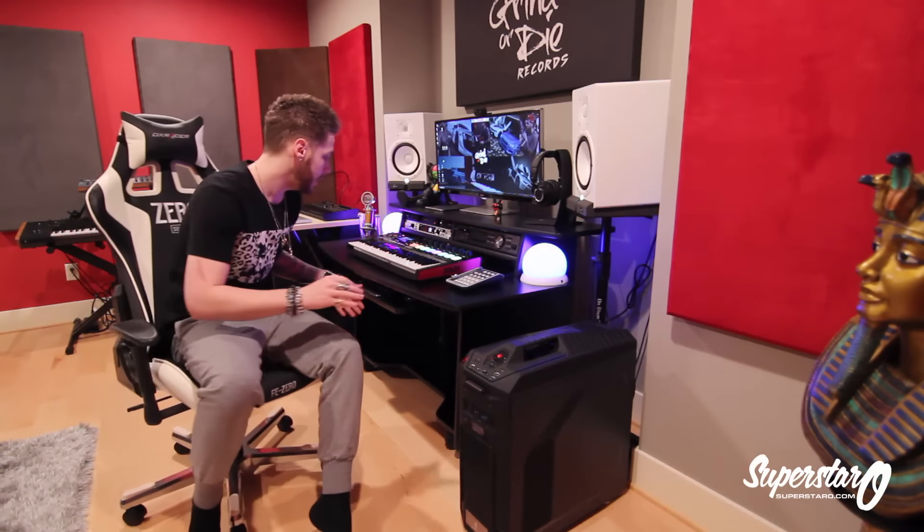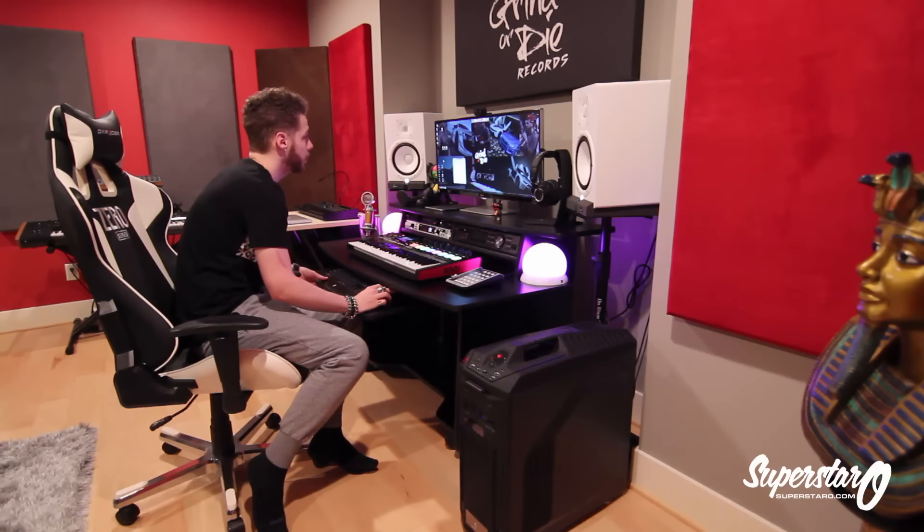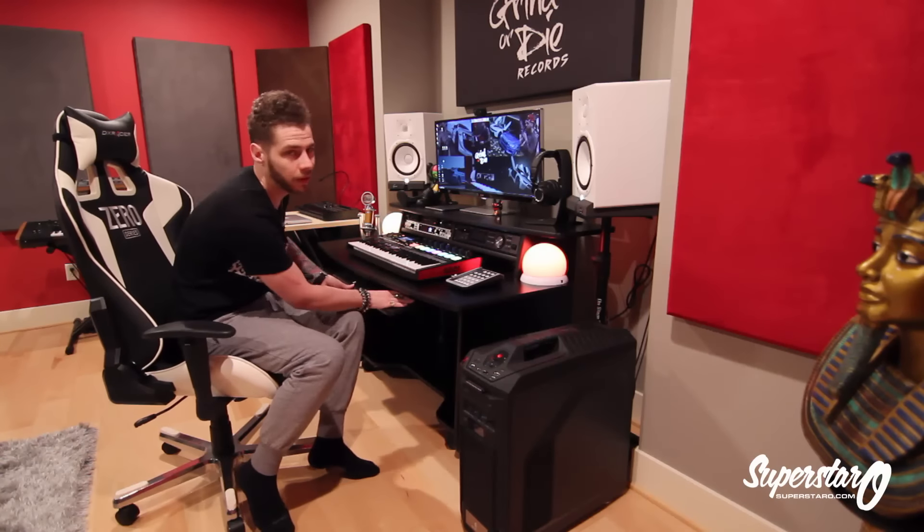It's two construction kits in one — each has five beats in it, so you have 10 different already-made construction kit packs in there. These don't come with the FLP project files or the MIDI files; they only come with strictly the wave trackouts. As a producer it does suck that the MIDI is not there, but you can easily work around the wave trackouts.